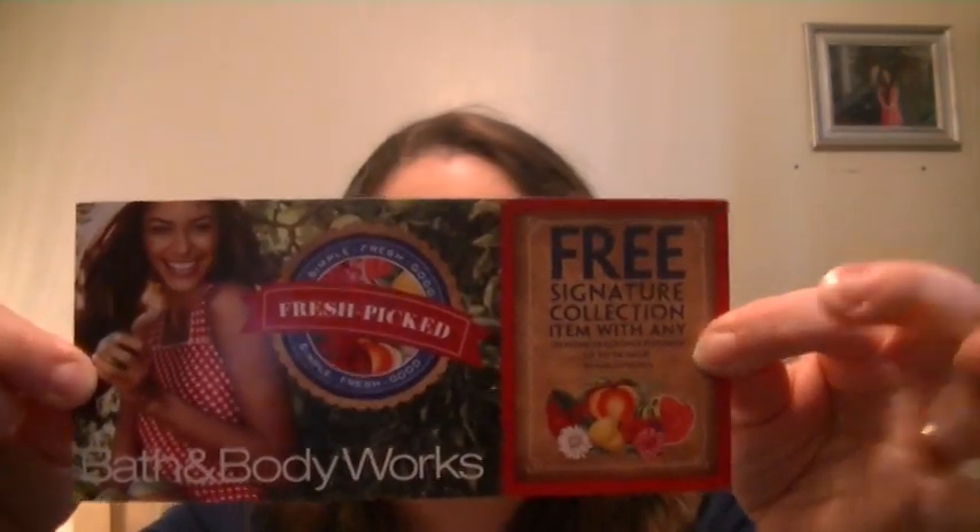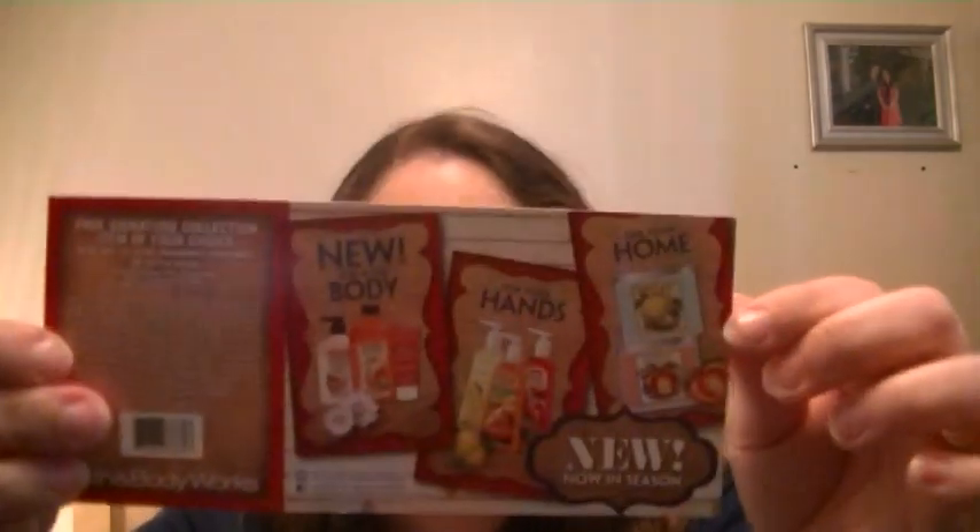They also gave me a coupon — free signature collection item with any $30 home fragrance purchase, up to $14 value, valid until March 17th. It includes summer mist accessories, home fragrance, and gift sets. The coupon shows their fresh picked collection with that antique look. Fresh picked is their theme for spring this year and I really like the new label they're doing.